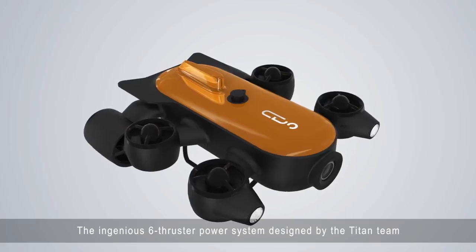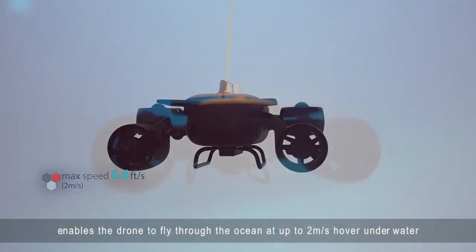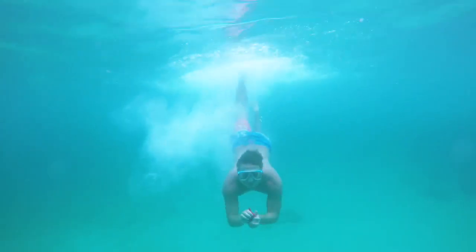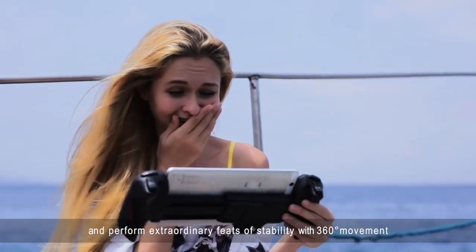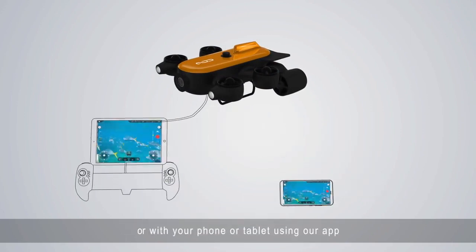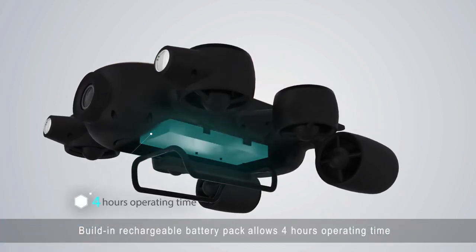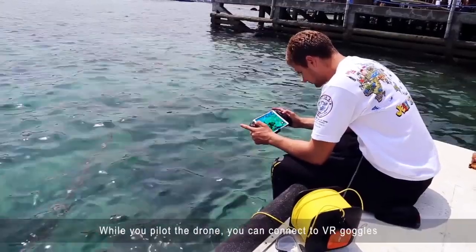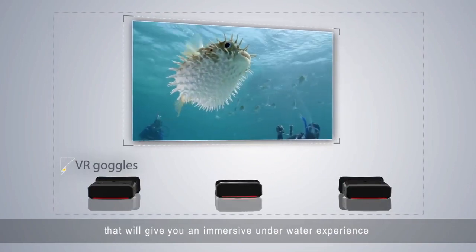The ingenious 6 thruster power system designed by the Titan team enables the drone to fly through the ocean at up to 2 meters per second and perform extraordinary feats of stability with 360 degree movement. You can pilot Titan from the included controller or with your phone or tablet using the app. A built-in rechargeable battery pack allows up to 4 hours of operating time. While you pilot the drone, you can connect to VR goggles for an immersive underwater experience.